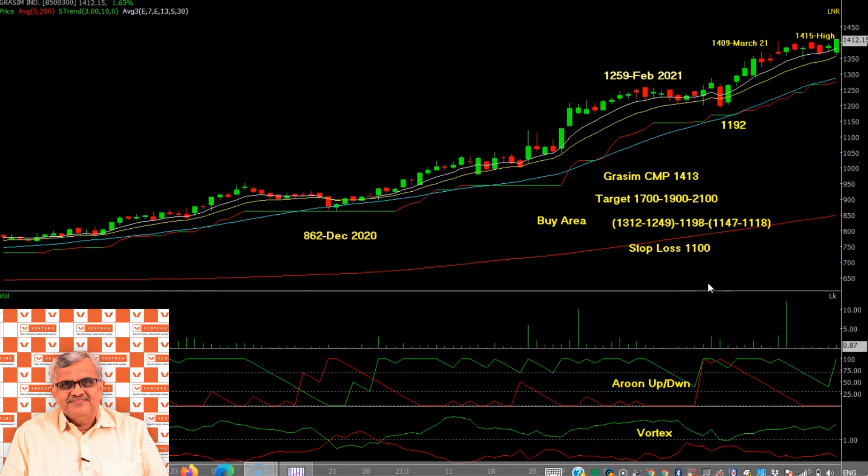Is stock ko analyse karne ke liye humne AROON Up-Down aur Vortex indicator ka sahara liya hai. Ye dono abhi bilkul positive mode mein hain. Stock ke poore move ki history dekhein to poora ek continuous positive trend hai — dono indicators ek positive mode mein hain.